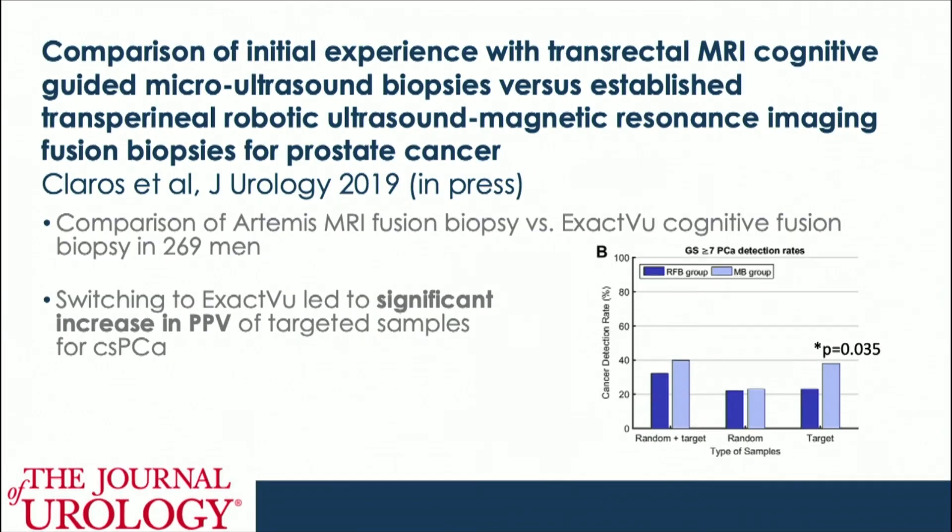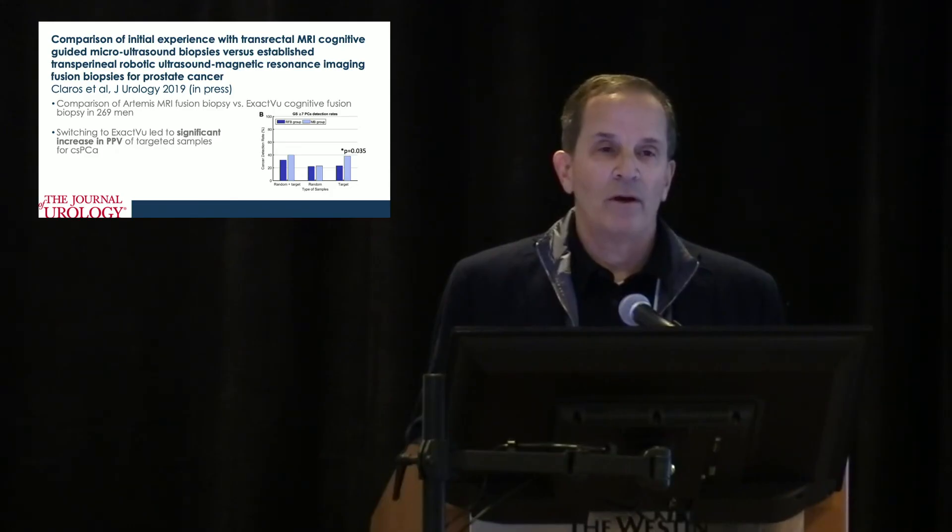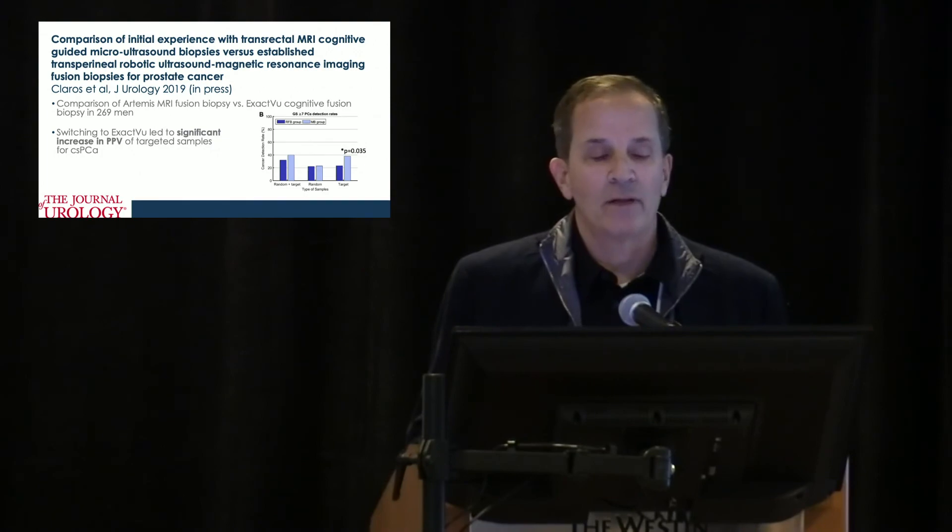Looking at initial experiences with transrectal MR cognitive-guided micro ultrasound biopsies versus established transperineal robotic MR imaging — there's a published paper comparing the Artemis system against ExactVu cognitive fusion with mpMRI. There was actually some increase in positive predictive value. The PPV on all of these is not ideal, but the holy grail is avoiding missing clinically significant cancers, and if we can achieve that, that's really the key strategy.